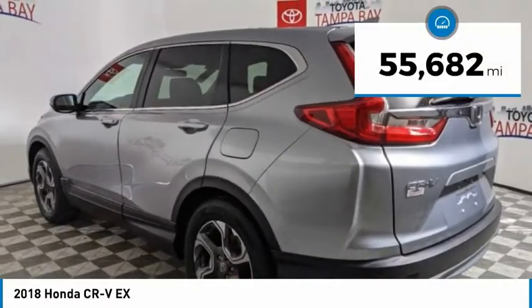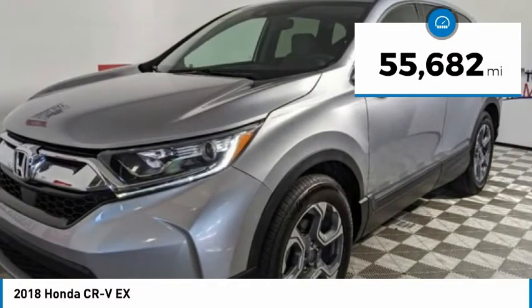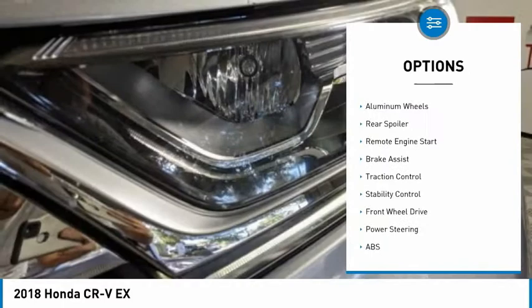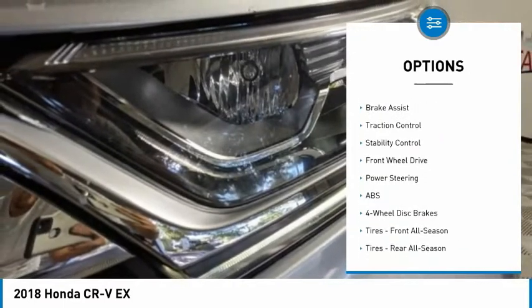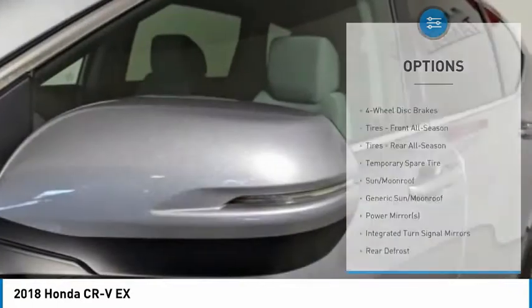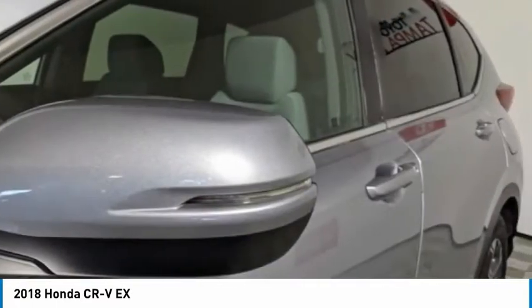This vehicle has less than 60,000 miles. Here are some of this vehicle's great options: tire pressure monitor, turbocharged, blind spot monitor, heated mirrors, aluminum wheels, rear spoiler, remote engine start, brake assist, traction control, and stability control.